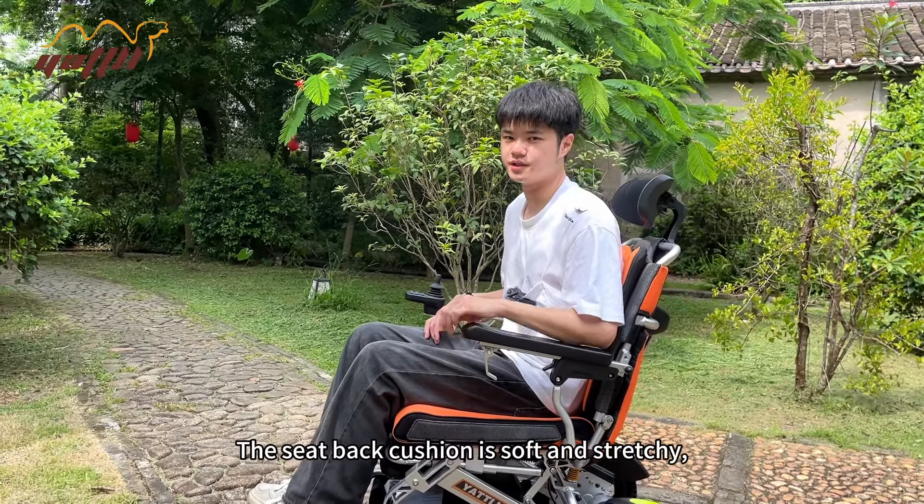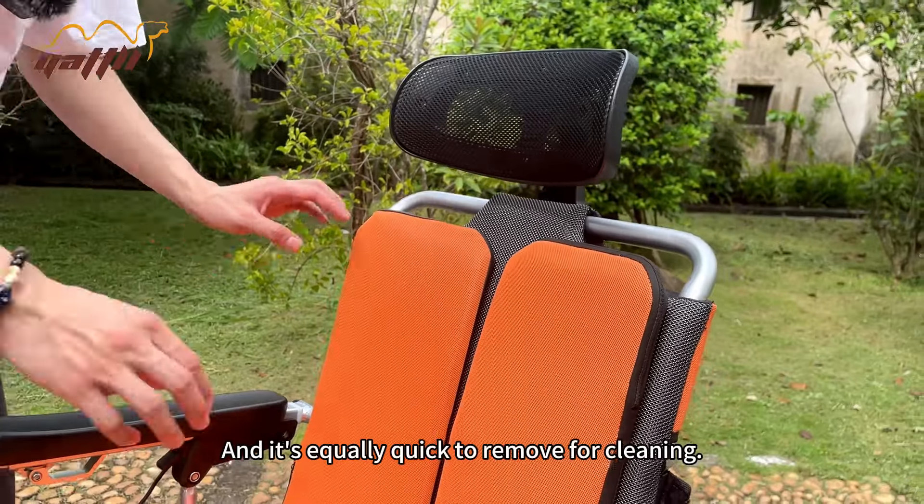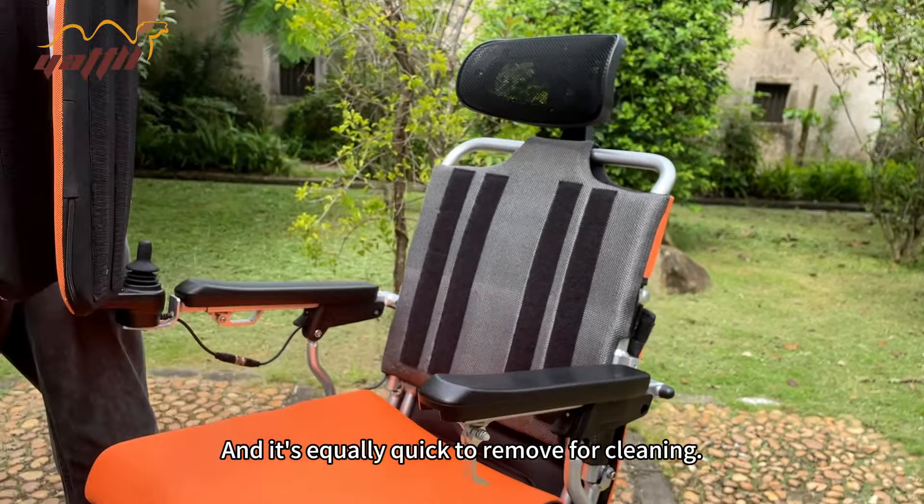The sit-back cushion is soft and stretchy, so you can comfortably sit all day long. And it's equally quick to remove for cleaning.